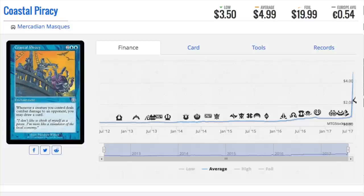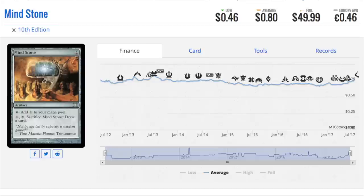Next, let's talk about Mind Stone — 10th Edition. The regular is 80 cents with no movement, and the foil is at an all-time high of $50. What is that? That's over a 60-times multiplier — a 6,000-plus percent multiplier. That's insane. I guarantee when it came out it was maybe a dollar or two as a foil.